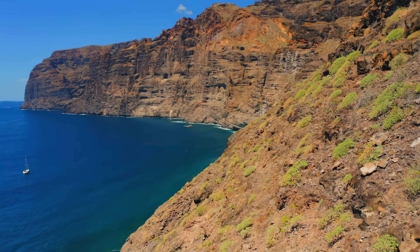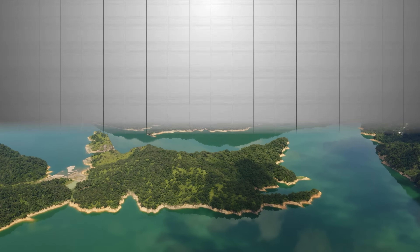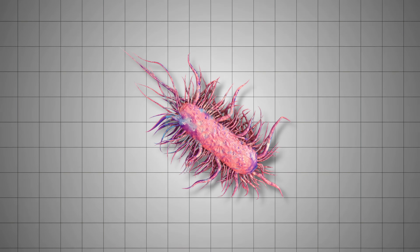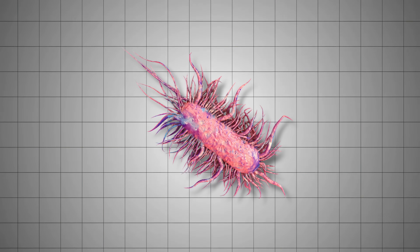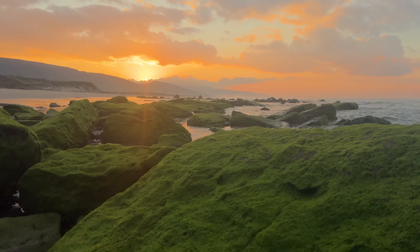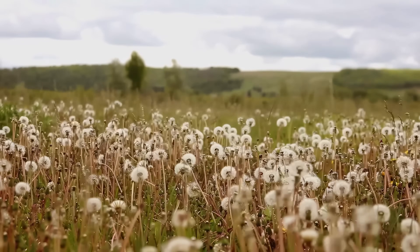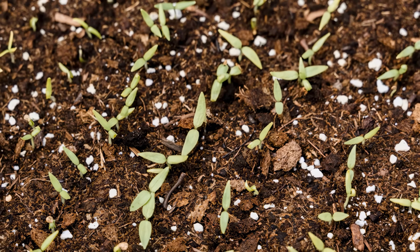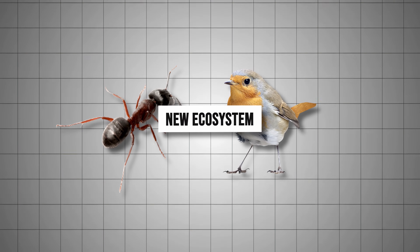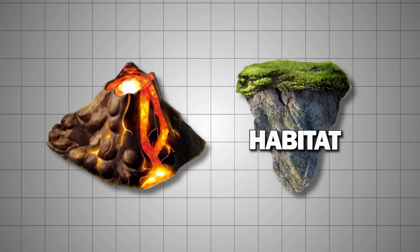Once an island survives the initial battle against the sea, the fascinating process of colonization begins. The first inhabitants are usually bacteria and algae that cling to volcanic rock, starting a biological cycle that eventually leads to greater biodiversity. Then, seeds carried by the wind or birds begin to sprout, giving rise to the first plants. As the vegetation becomes established, animals such as insects and birds arrive, creating a new ecosystem. The initially barren and desolate volcanic landscape begins to transform into a thriving habitat full of life.